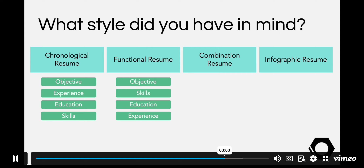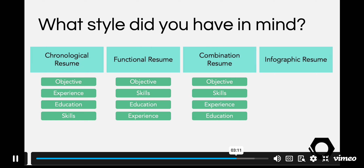In a combination resume you will see the objective first, followed by your skills, then your experience, then your education, because this resume highlights your skills and proven qualifications with your experience.